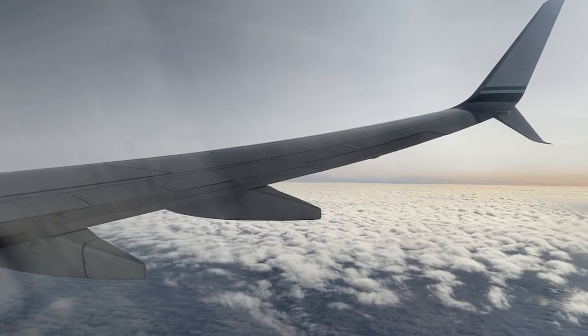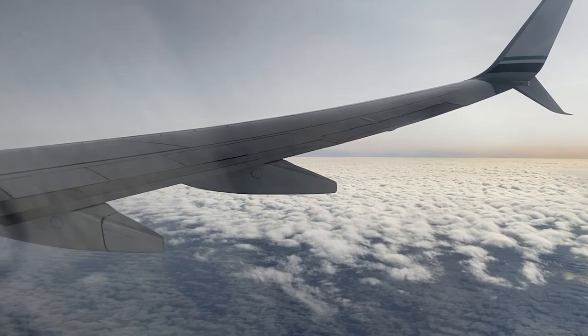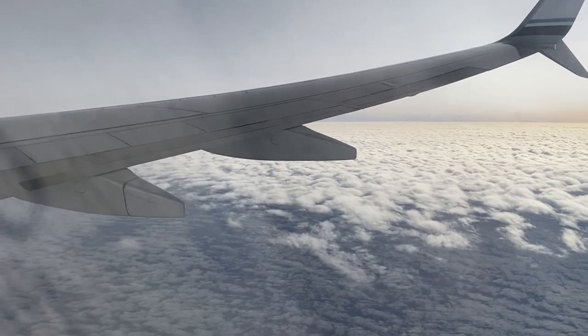Long flight for a 737, pretty comfortable seat, a lot of space, good meal. Sit back and relax here for a little while.